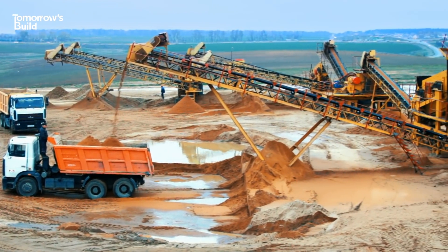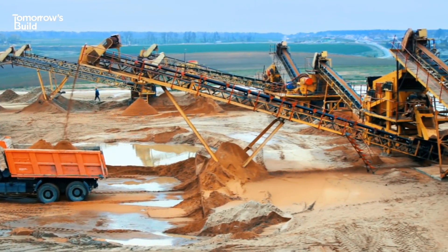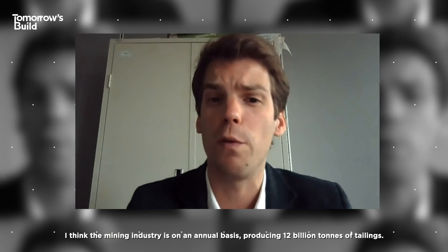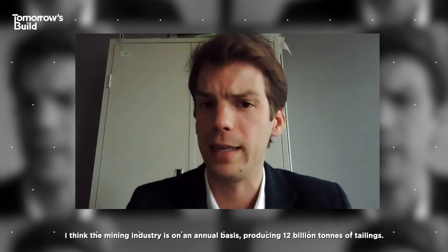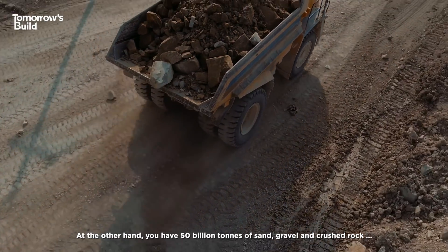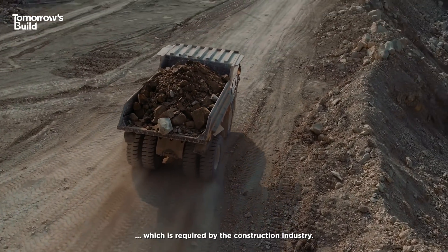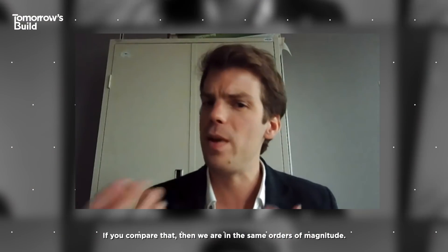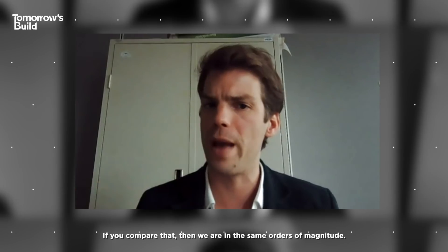This may be one of the best ways to solve the problem at scale. The mining industry is, on an annual basis, producing 12 billion tons of tailings. On the other hand, we have 50 billion tons of sand, gravel and crushed rock required by the construction industry. If you compare that, we are in the same orders of magnitude.